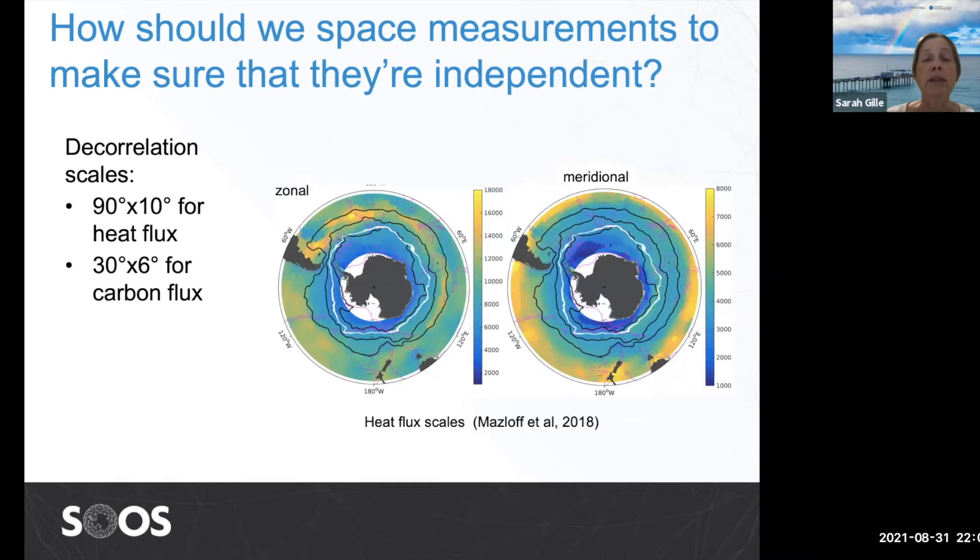First, if we're going to put out autonomous systems, how far apart do they need to be to ensure each measurement is independent and not duplicating others? To look at that, we pulled air-sea flux estimates and carbon flux estimates and asked what the decorrelation scale is. The answers for heat fluxes are about 90 degrees in the zonal direction and 10 degrees in the meridional direction. For carbon fluxes, it's about 30 degrees zonal and 6 degrees meridional. Those numbers give a ballpark estimate for how many autonomous systems you might envision deploying in the Southern Ocean to get an array of independent, statistically separate flux measurements.